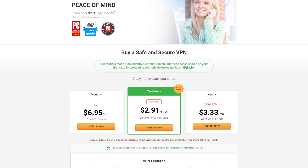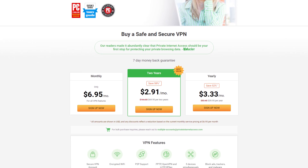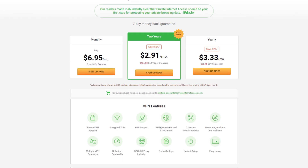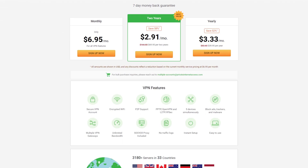This video is supported by Private Internet Access — with unlimited data for just $2.91 per month, they've got your VPN needs absolutely covered. Check it out at the link below.